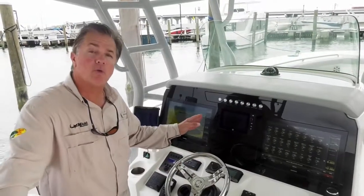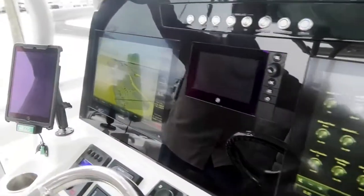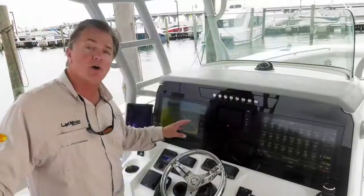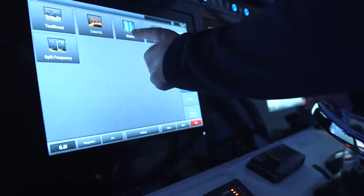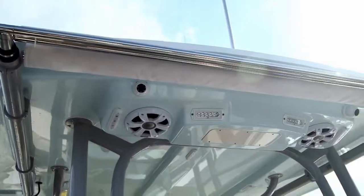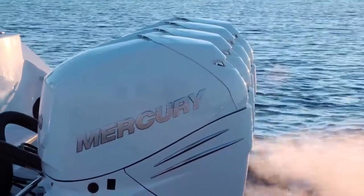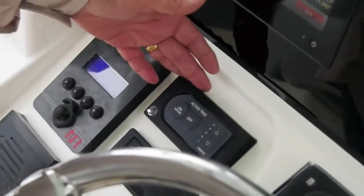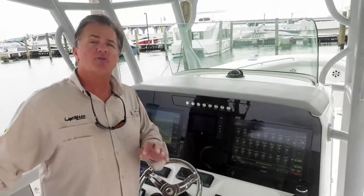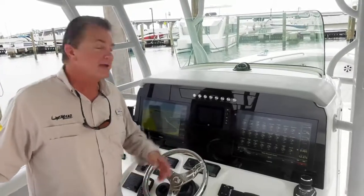The helm of the new Mako 414 center console is nothing short of impressive. Standard equipment includes twin 17-inch Garmin screens — fish finders as well as mapping and navigation systems. A Mercury Vessel View tells you everything going on with your outboards. You have touch activation of virtually every option and component right at your fingertips, plus a full Fusion stereo system. For easy navigation — whether crabbing sideways to a floating dock or turning 360 degrees — there's Mercury's joystick. The console also features full air conditioning, both outside and inside.